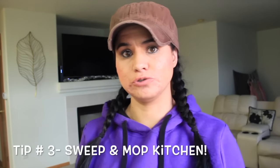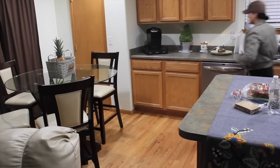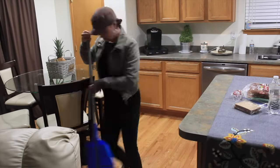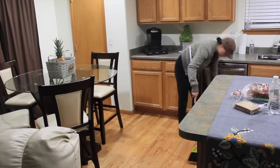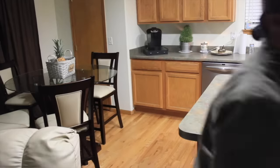Tip number three is to sweep and mop your kitchen before you go to bed. It is very helpful to sweep and mop because when you wake up in the morning your kitchen will be clean. I did not mop this time because I had just mopped, but it did need a little bit of sweeping so I just swept.